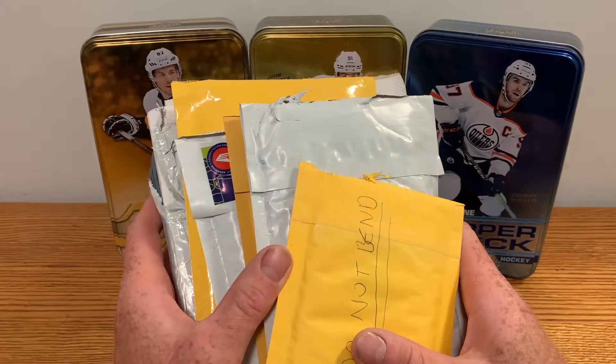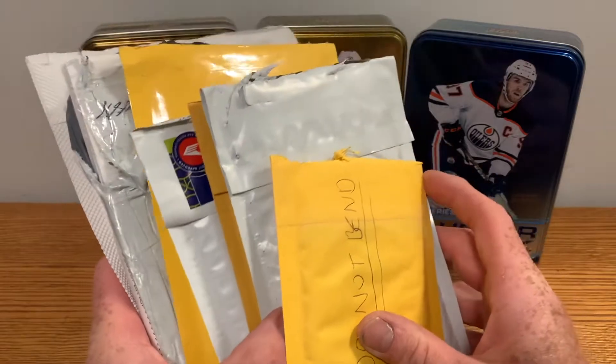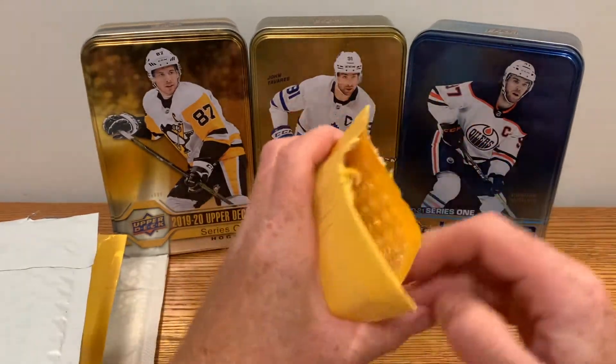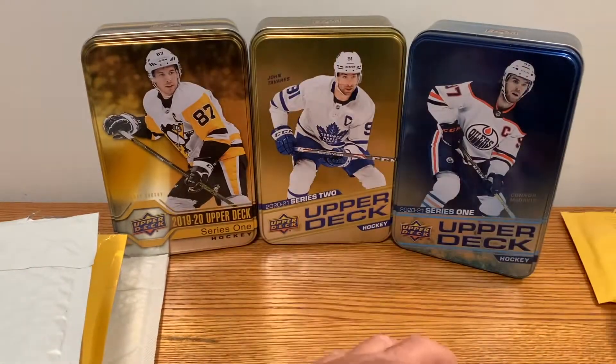Welcome back to hockey card breaks. Today we got a lot of mail to open. I'm going to start with smallest to biggest. I'm buying yet more product off eBay and various other auctions.